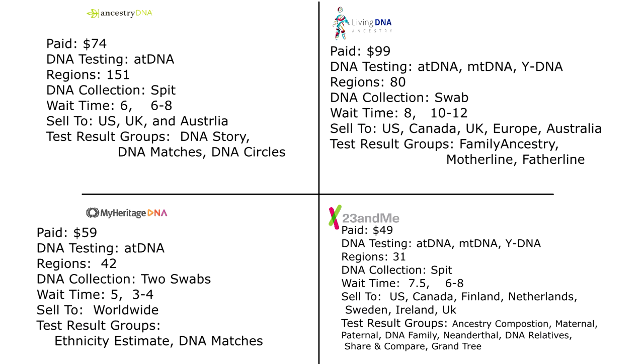I hope this video was helpful and helped you make a decision on what DNA company to go with and what would work best for your needs and wants. If you want a more in-depth video on any of these four companies, their links are in the description box below. If you have any questions, please comment below — I'll try to get back to you as soon as I can. I hope you all have a beautiful week. Bye!